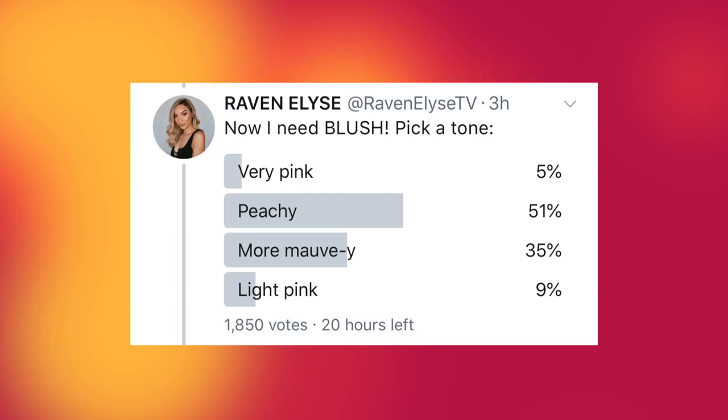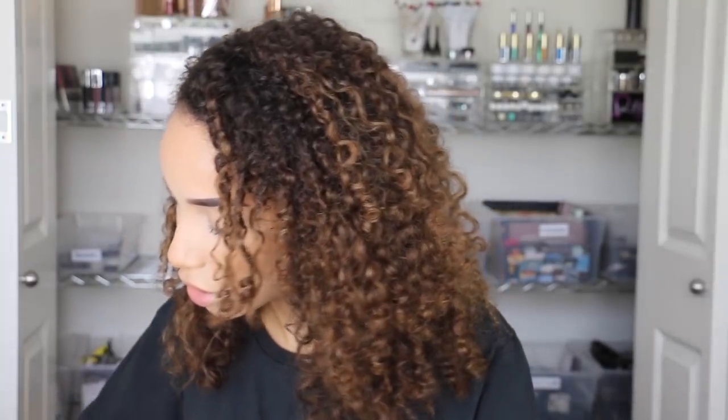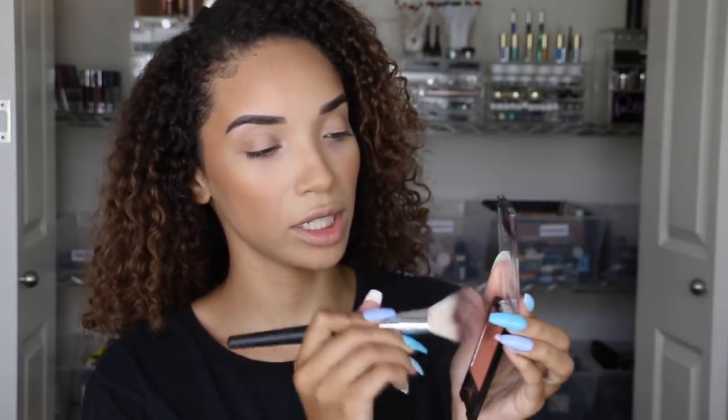Moving on to blush — I said pick a tone: very pink, peachy, more mauve, or light pink. You guys chose peachy at 51%. I had a feeling y'all were gonna pick that, because everybody loves peachy blush. What I just realized is that I don't know if I even really have a true peachy blush. Looking through my blush bucket, I ended up going with a Wet n Wild one. She's more pigmented than I thought — we're gonna have to blend that out.